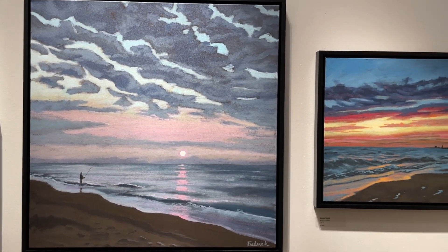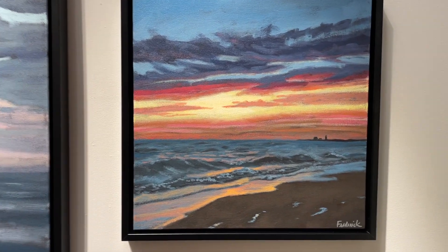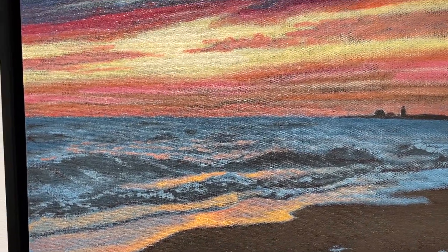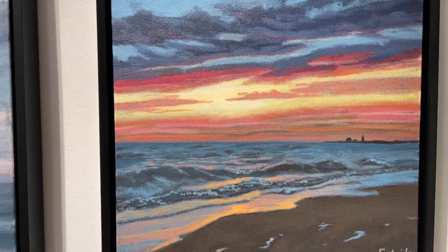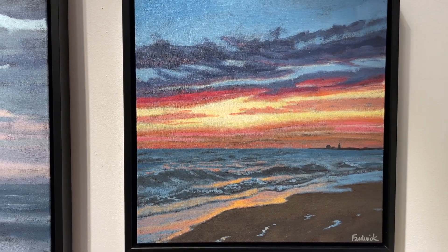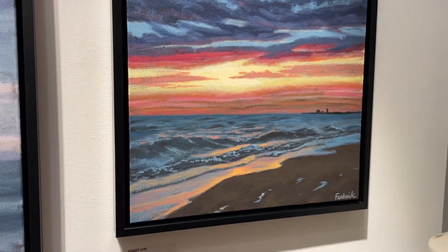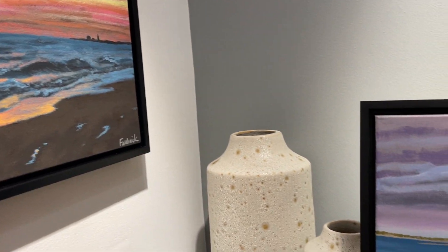This piece is 18 by 18 and I call it Sunset Surf. I love the motion of the water in this piece. This is from Herring Cove and you can see Race Point there in the distance. The color that night was incredible. So it's Sunset Surf.